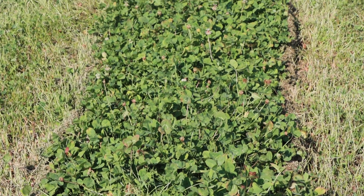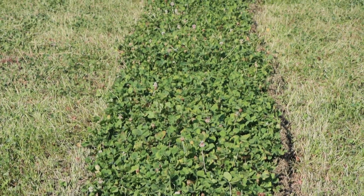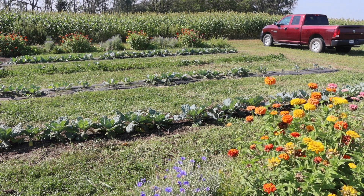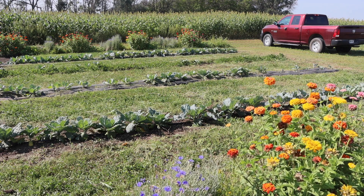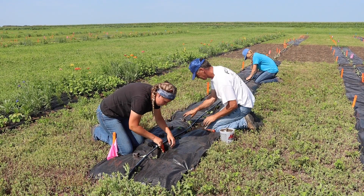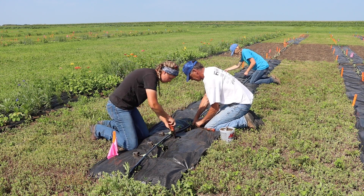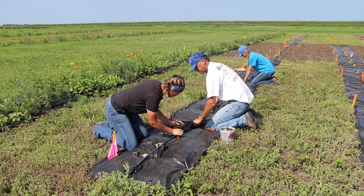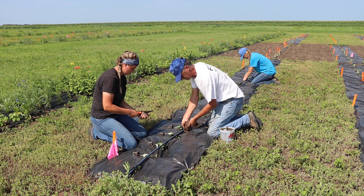Looking at the living mulch that we're utilizing, we're looking at three different clovers: a red clover, a white clover, and a white Kira cross clover. Within my aspect of the research, I am taking over the clover plots that were established last year. We had quite a hard winter and were not sure if the clover was going to overwinter, but with them being perennial it was interesting to see that a lot of them did come back enough to move forward with our project again this year.